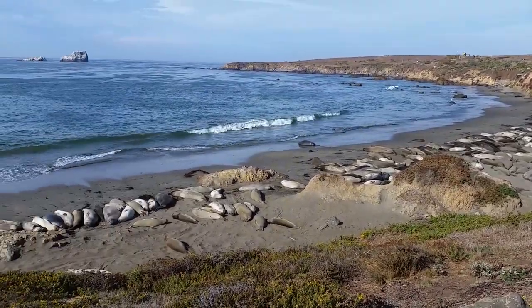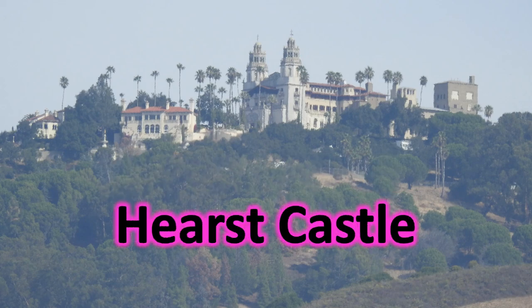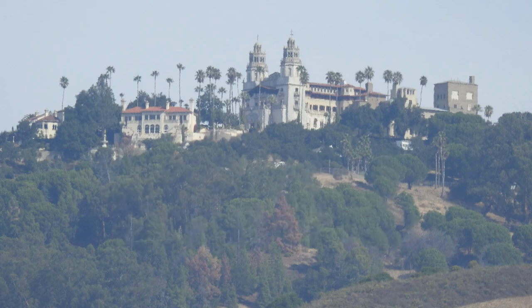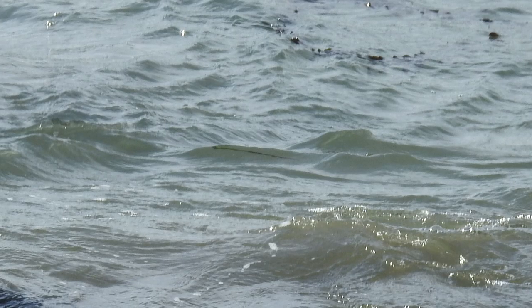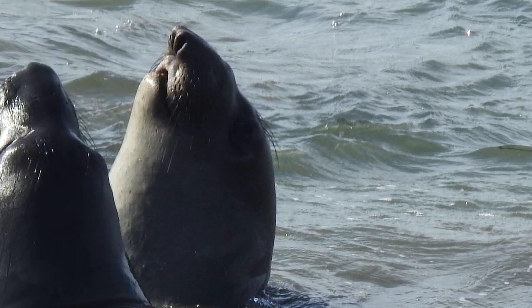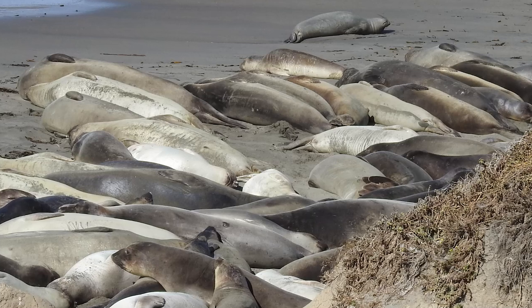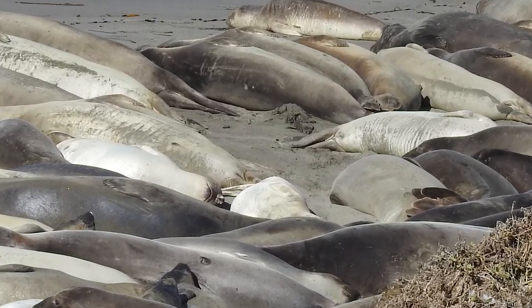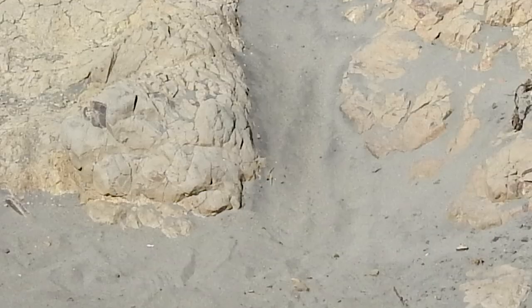I'm going to tell you a little bit about this elephant seal rookery found only miles away from Hearst Castle — so you might want to make that a combo trip. Elephant seals are one of the prime attractions along the Big Sur at the Piedras Blancas Elephant Seal Rookery, five miles north of Hearst Castle, which is a state park.